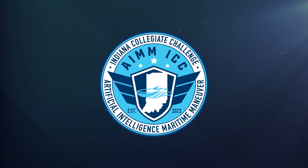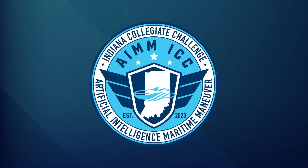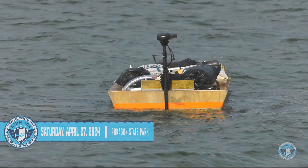The Artificial Intelligence Maritime Maneuver Indiana Collegiate Challenge event, created by the Naval Surface Warfare Center Crane Division, provided a unique opportunity for Indiana schools to compete in multiple disciplines of engineering.